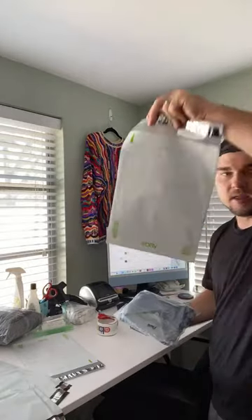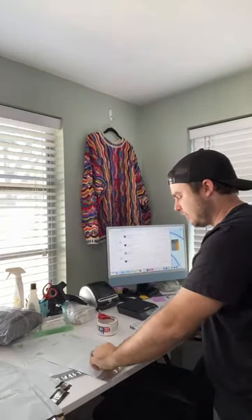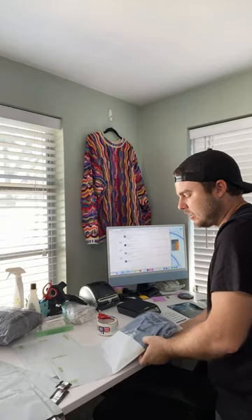This is just going to go into an eBay poly mailer. I get these free with my quarterly coupon. If you want poly mailers, I suggest buying them on Amazon — I have a link in my bio.